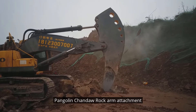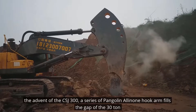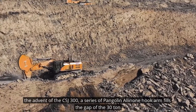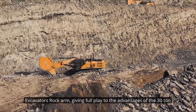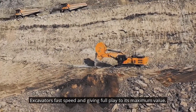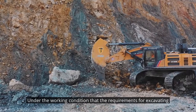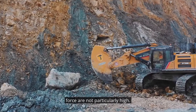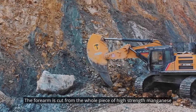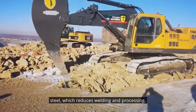The CSJ 300A series of Pangolin all-in-one hook arm rock attachment fills the gap of the 30-ton excavator's rock arm, giving full play to the advantages of the 30-ton excavator's fast speed and its maximum value under working conditions where excavating force requirements are not particularly high. The forearm is cut from a whole piece of high-strength manganese steel, which reduces welding and processing.